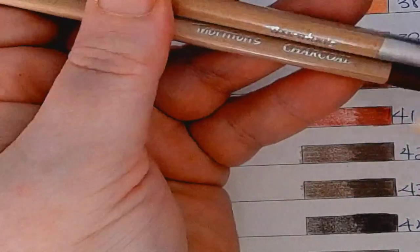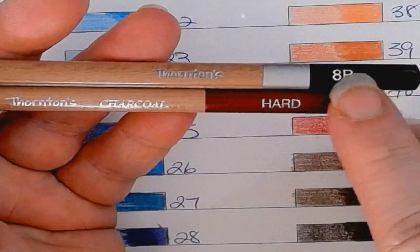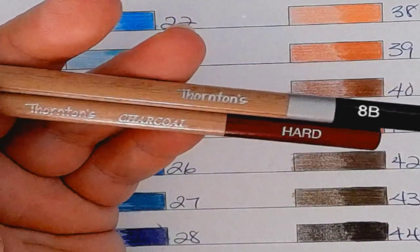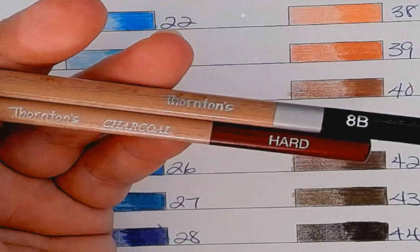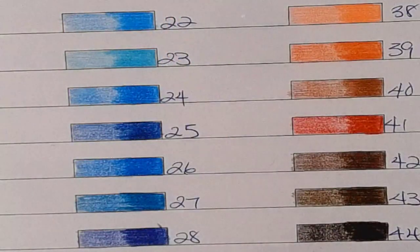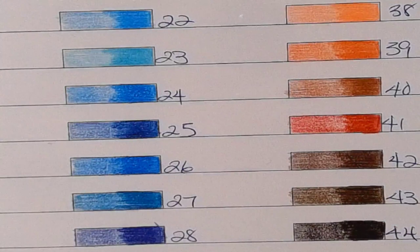The set also has some drawing pencils and charcoal pencils — not chalk, charcoal. There's a soft, medium, and hard charcoal pencil with a red end. The drawing pencils have a silver band and then a black end, and they go from 5H all the way up to 8B. It's a great selection of drawing pencils as well as charcoal pencils.